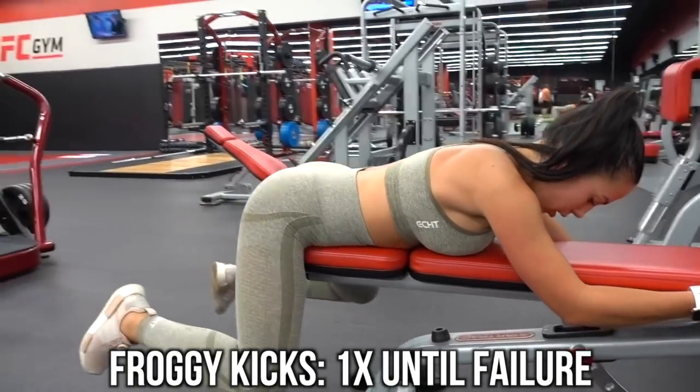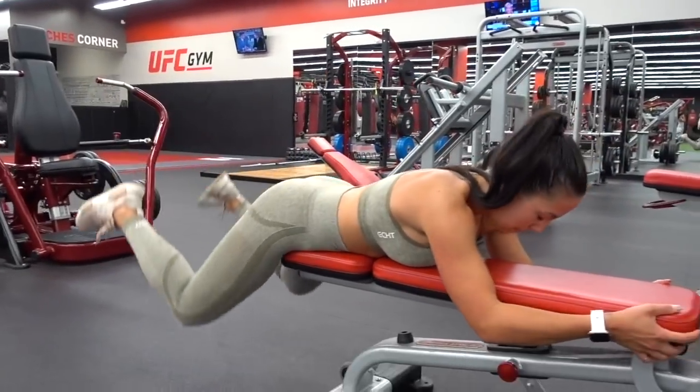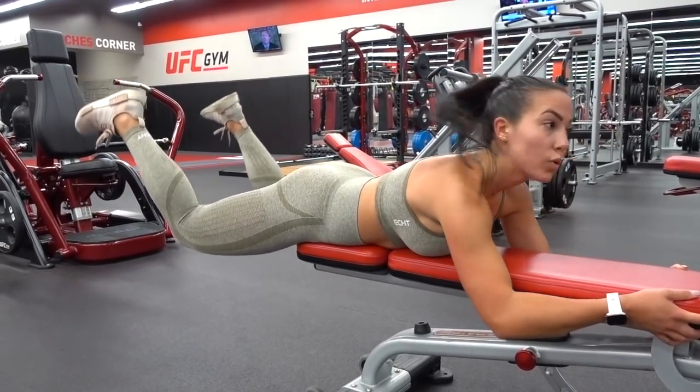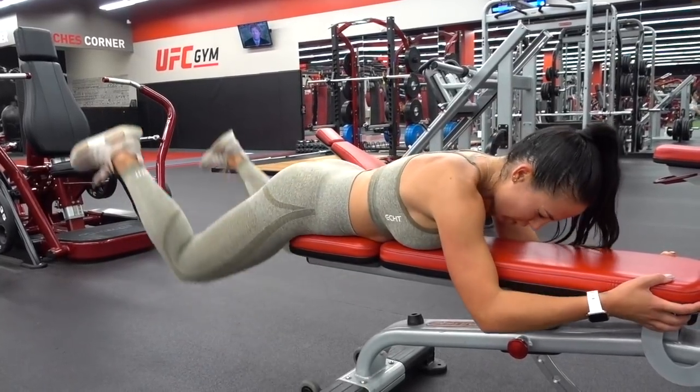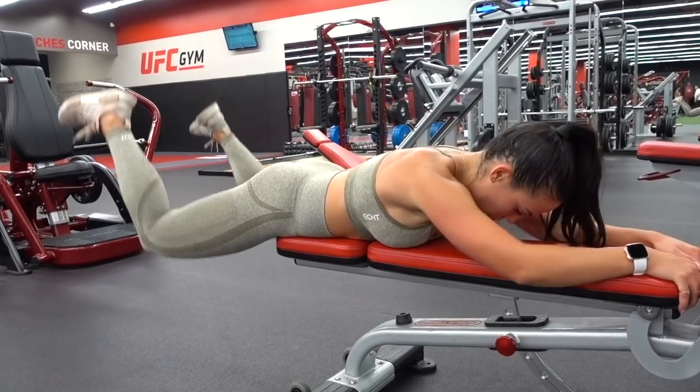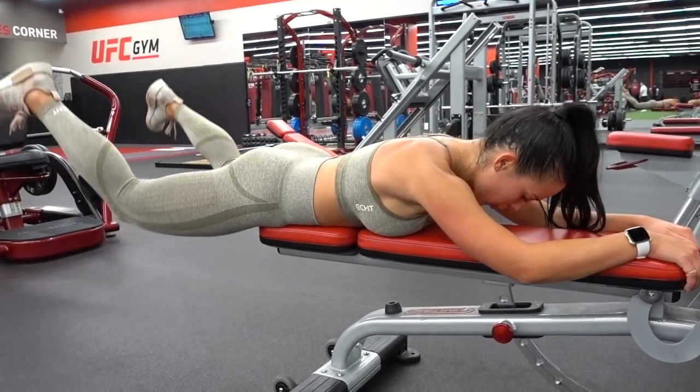As a glute burnout, we're doing froggy kicks on the bench. Position yourself comfortably where your hip flexors are not getting dug in by the bench, and then squeeze up at the top with your glutes and do absolutely as many as you can until your glutes are in knots. Then you can fall over and give yourself a pat on the back because you killed it. Make sure that you guys stretch — and that is going to be it for this workout.